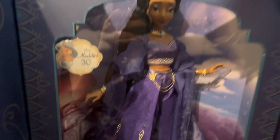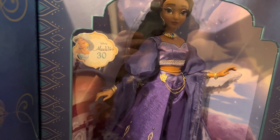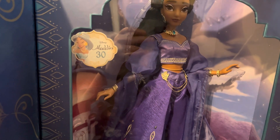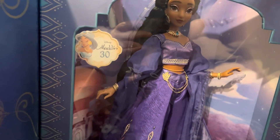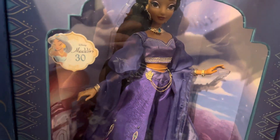Here she is! How do you do this with one hand? This is not the D23 doll — this is the original release. Over here, here's the Aladdin 30th anniversary sticker, which is awesome.